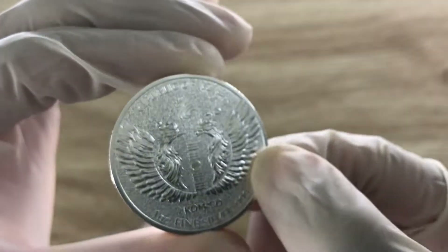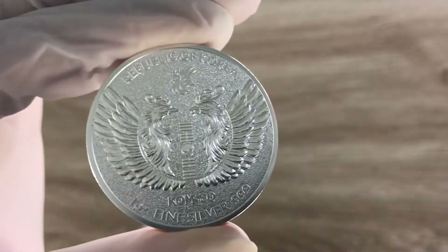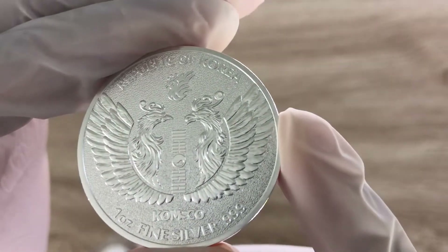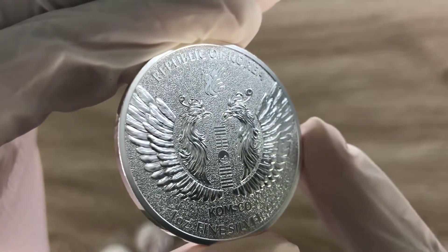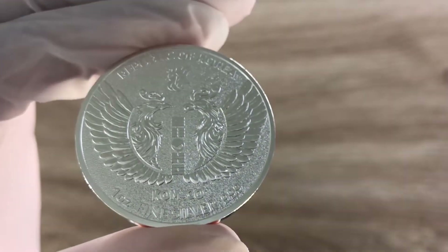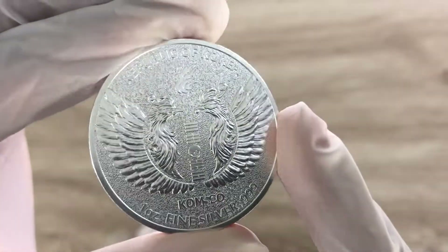I believe that is where I will end with this particular round showcasing. This is the KOMSCO 2021 Phoenix. I wonder what the 2022 is going to look like, and I don't know the story behind them bringing 2021 rounds in 2022 — that's kind of interesting. But I believe it's better that I did the comparison while doing this 2021 round showcasing.